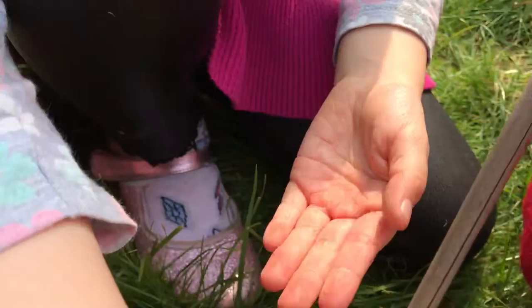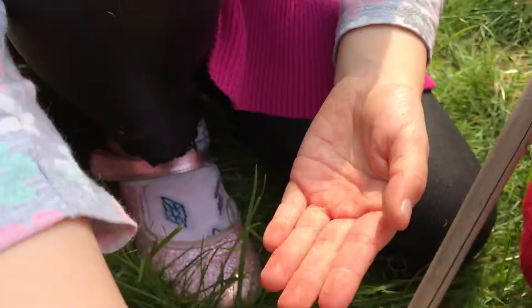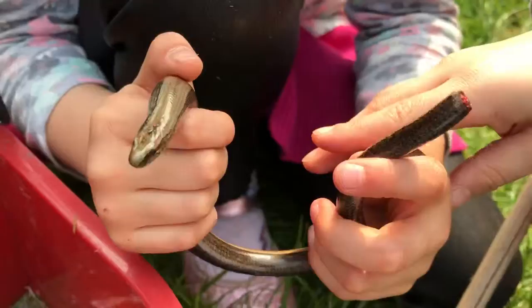The tail has fallen off — see? But it has the ability to shed its tail. We don't know where the tail went... actually, I do know where the tail went.